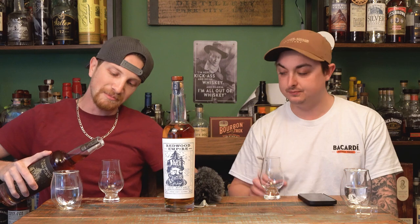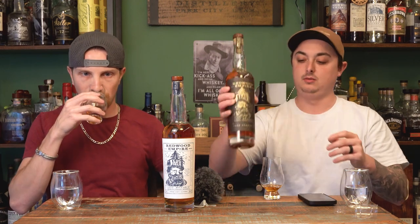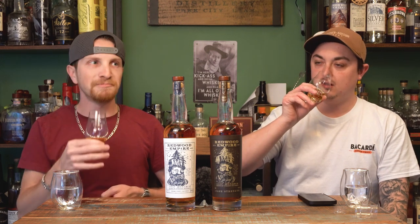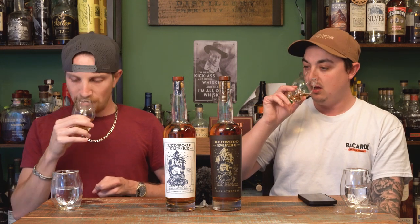I'm excited for this cask strength — from what I've read online, this is the fan favorite out of the three. On the nose it's more ethanol forward. I'm getting more caramel on this nose — no cinnamon, but there's a baking spice nature to it. Let's go for it. Oh yeah, that's nice — it's like bourbon candy with oats, like dried oats.